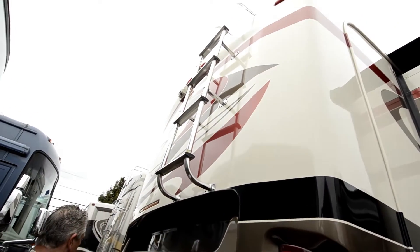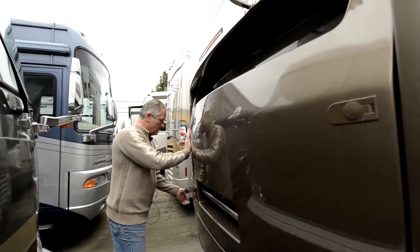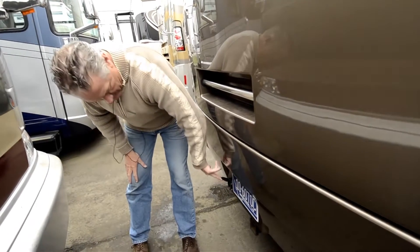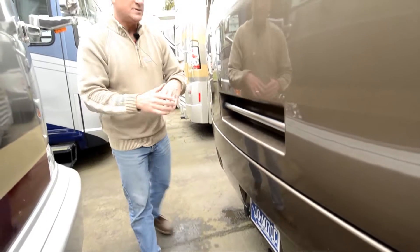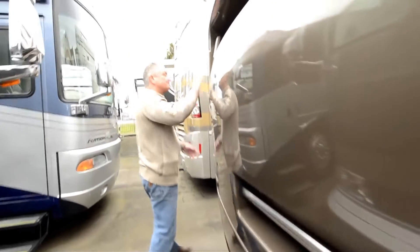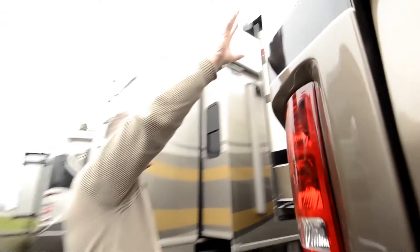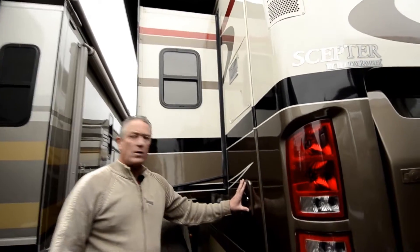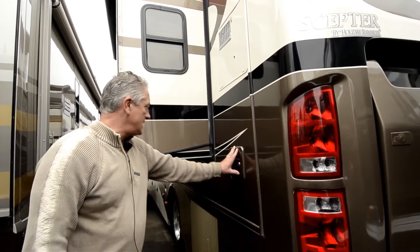There's two large solar panels up there, an upgraded satellite system for the TVs, 7-pin Bargman for towing, hitch rated at 10,000 pounds. High location for your air intake is one here, side radiator here. Power cord reel, 50 amp service in here.